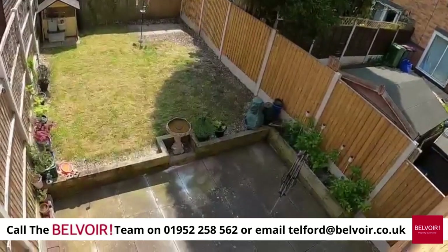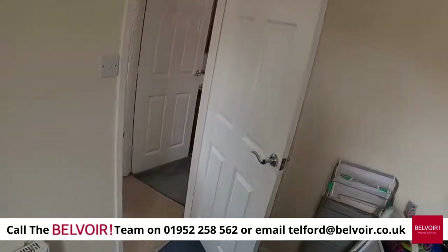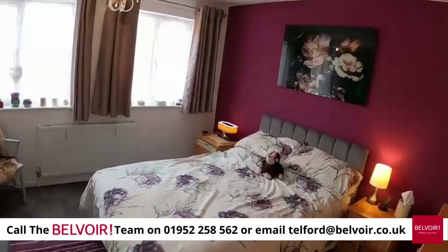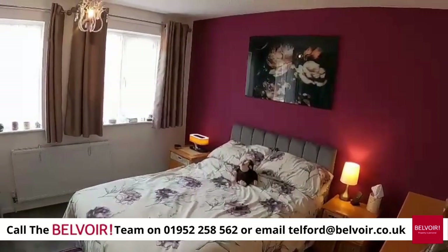If you are interested, this property will go extremely quickly. I strongly recommend you contact Belvoir Telford on 01952 258 562. This is Simon Bell from Belvoir Telford.